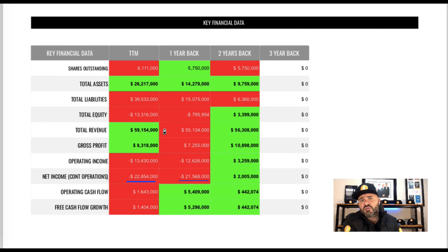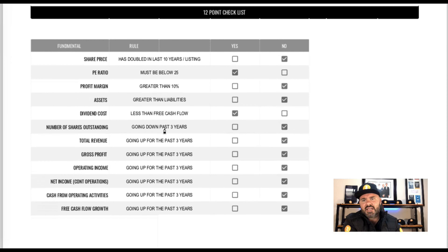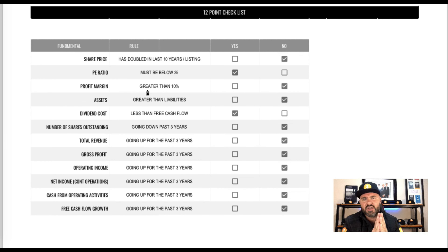Let's go through our 12-point checklist to see exactly how the stock is doing. First: has the share price doubled since inception, or at least within the last 10 years? Unfortunately that is not the case here — mark them down. Next, PE ratio: is it below 25? Yes, the PE ratio is below 25, so we give them a check mark. Then profit margin: is it greater than 10 percent? We showed negative 38 percent on the profit margin — a huge problem, so we mark them down.